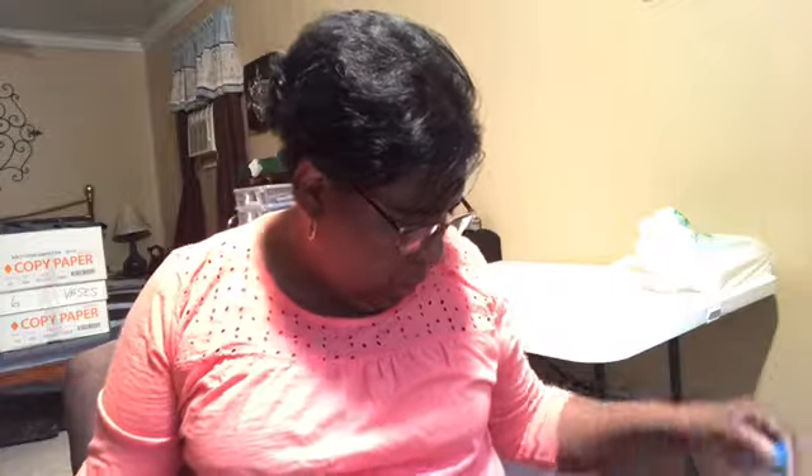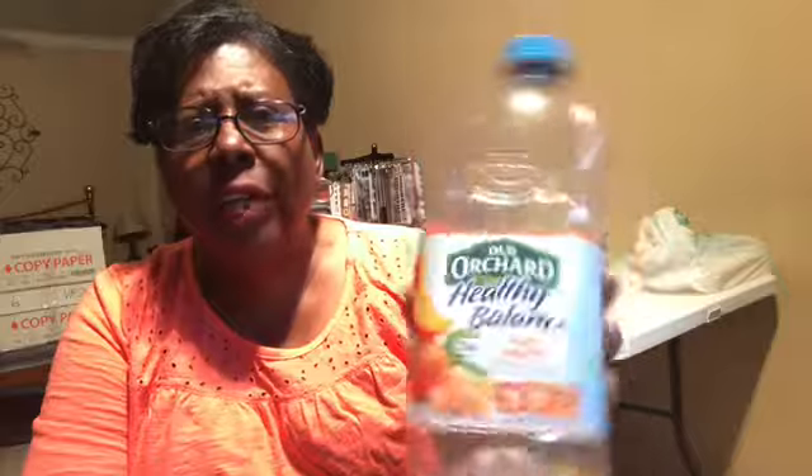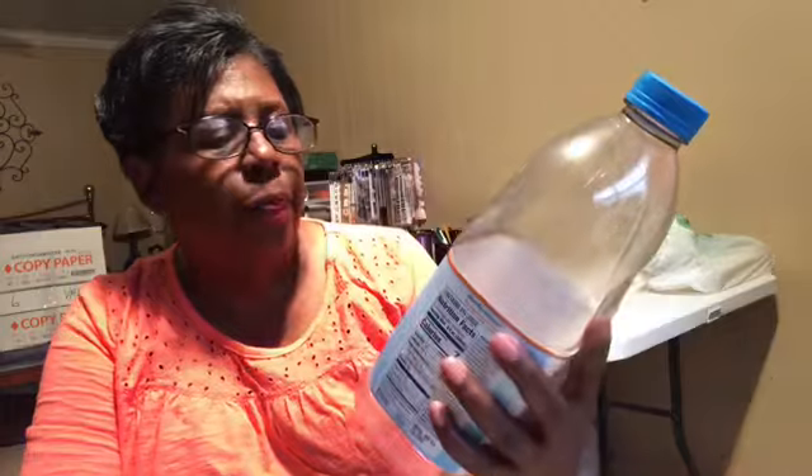I've got Old Orchard Healthy Balance Mango Tangerine Juice. We did drink it, but y'all, it was a little tart or sour, so I don't think I like this one. But it was a big bottle and we did drink it. I never noticed — it says diet. So that's why it was a little tart, it wasn't too sweet. I may have to try the regular mango tangerine.